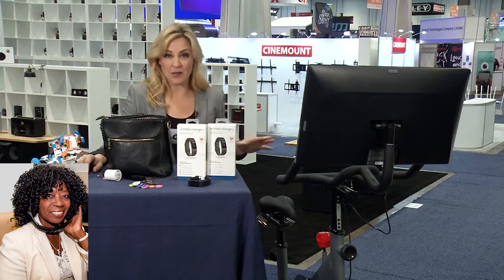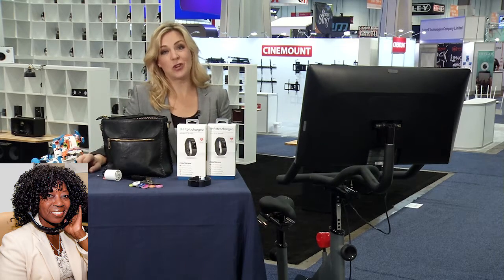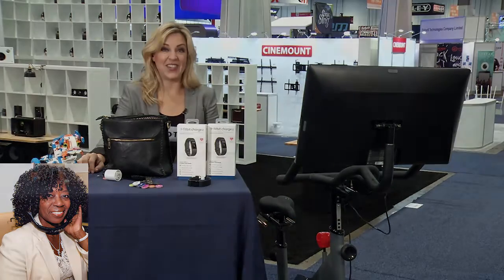You can read more about everything I just talked about at dailylounge.com and follow along with me at Jennifer Jolly on Twitter and at Jennifer Jolly Tech on Facebook. Tech journalist and reporter Jen Jolly — she's the best. Jen, thank you. You made us all excited. Got to get in that Fitbit program. Thank you.